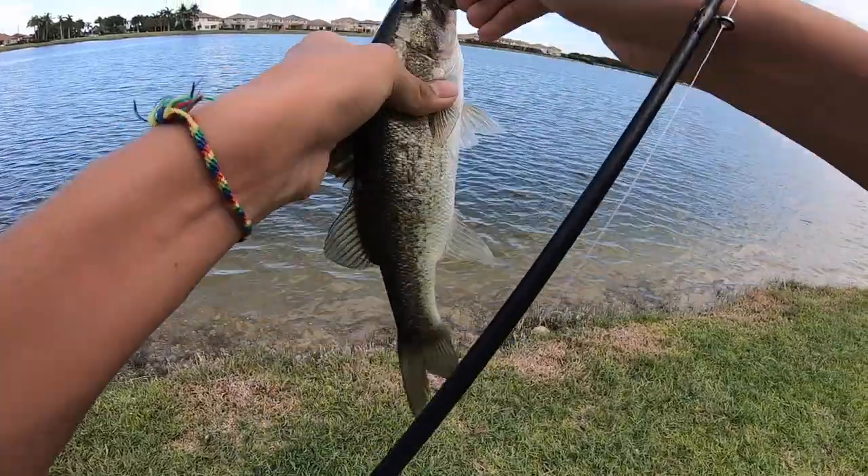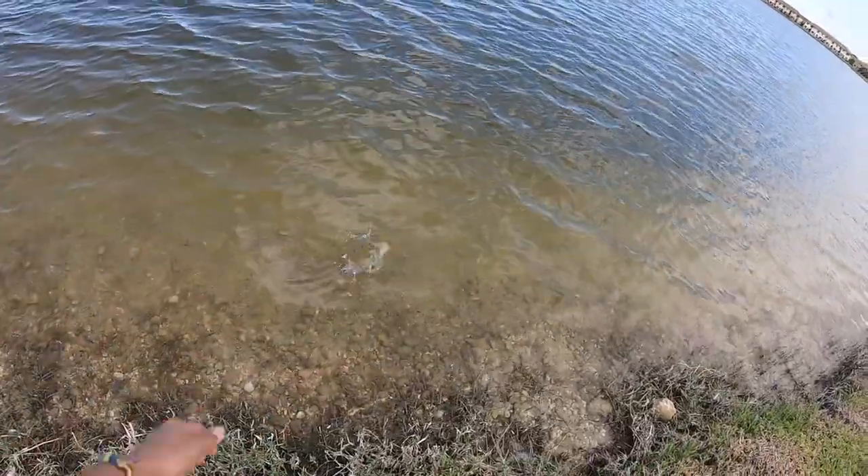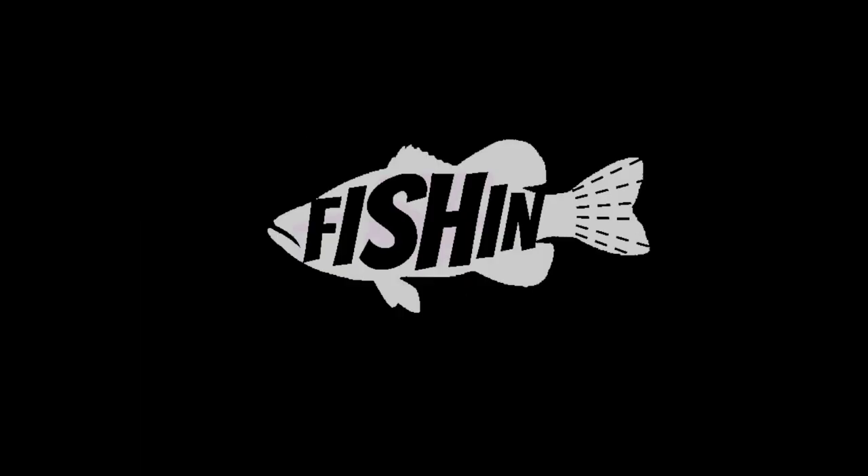That's gonna do it for the video. I know it was pretty short but I had a really fun time with the Mystery Tackle Box. I didn't attempt the slam — I just wanted to get as many fish as I could. I used the Mustad jig head with a Senko most of the time and ended up getting on some fish. Thanks for watching, hope you guys enjoyed, and I'll catch you next time!